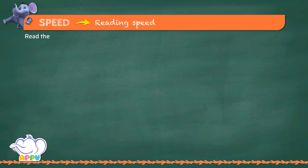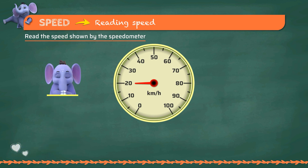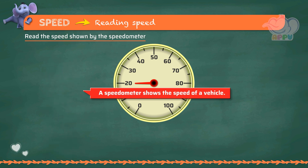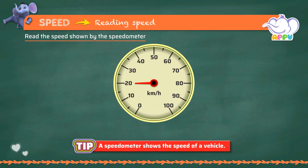Read the speed shown by the speedometer. A speedometer shows the speed of a vehicle. The speedometer is pointing to 20. So, the speed is 20 kilometers per hour.